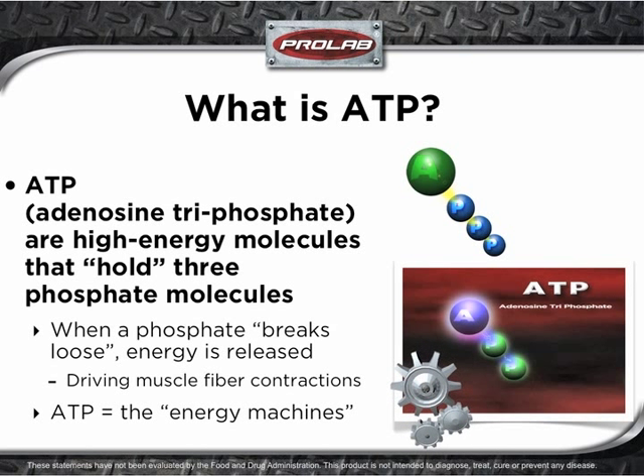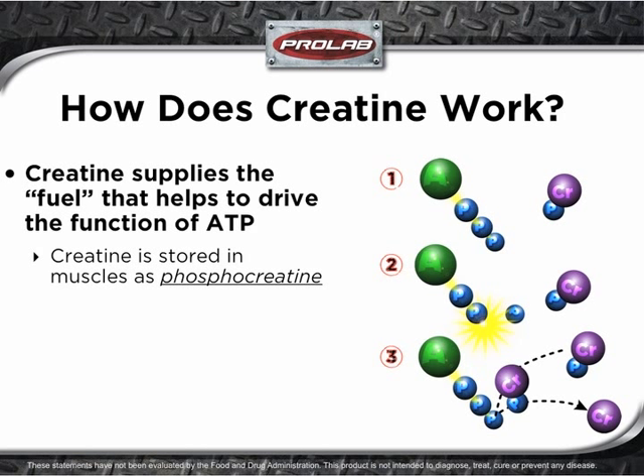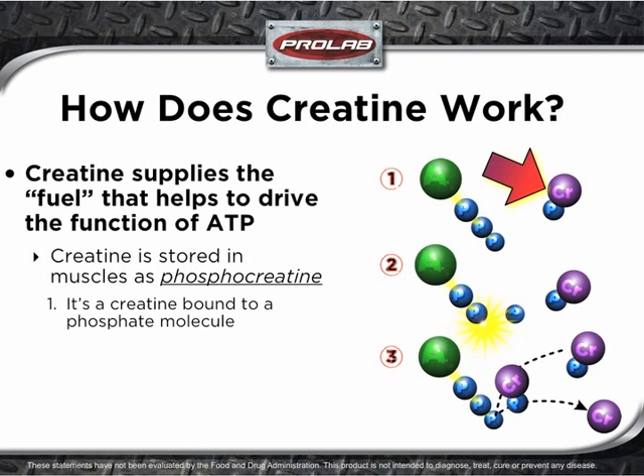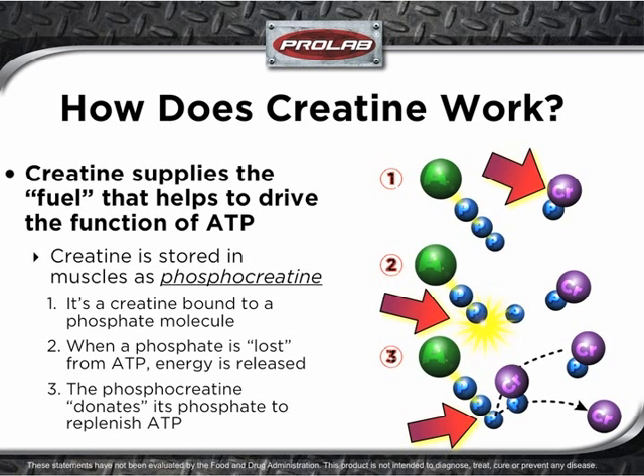The energy is used to help drive muscle contractions, which is why ATP is sometimes called the energy machines of muscles. Creatine supplies the fuel that helps to drive the function of ATP. Creatine is stored in the muscle as phosphocreatine — a creatine bound to a phosphate. When a phosphate bond is broken from ATP, energy is released, and the phosphocreatine donates its phosphate to replenish ATP.